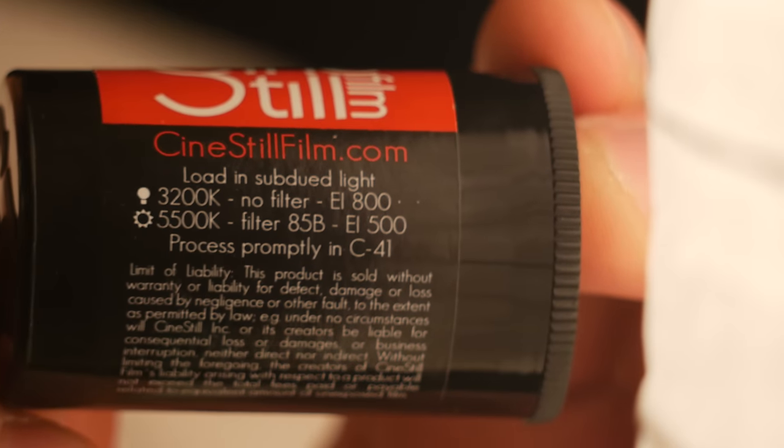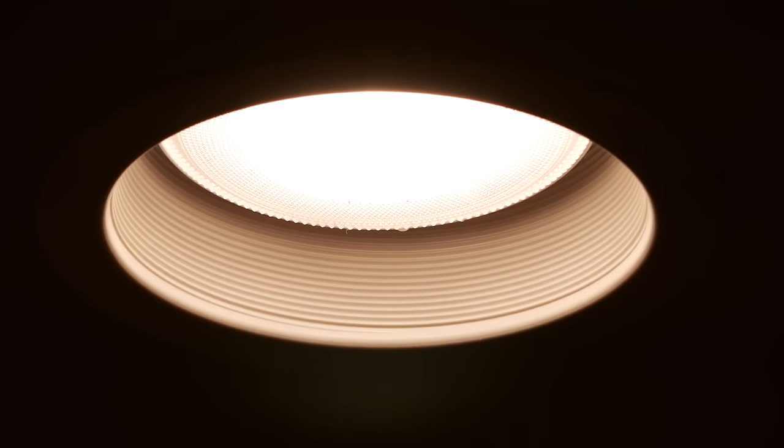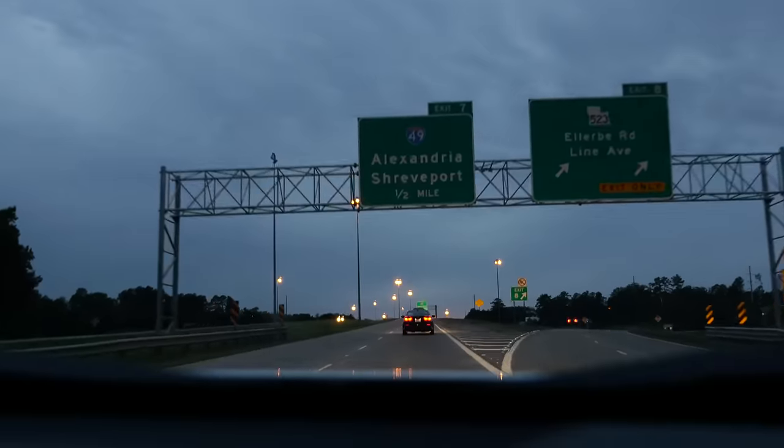They have two films available and the one we're reviewing is the 800-speed tungsten film. Designed to be shot in difficult low-light situations in tungsten, it's the best choice for night photography.